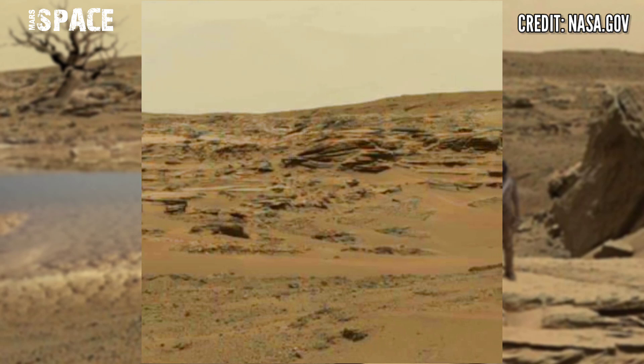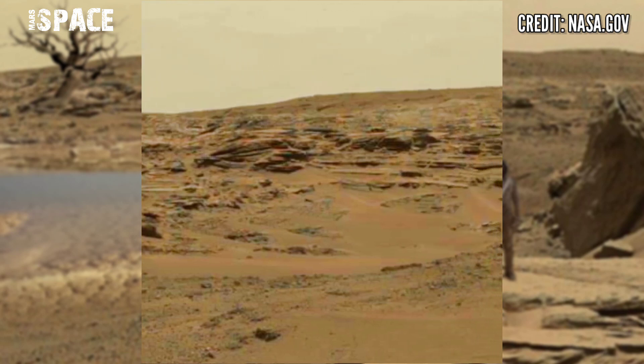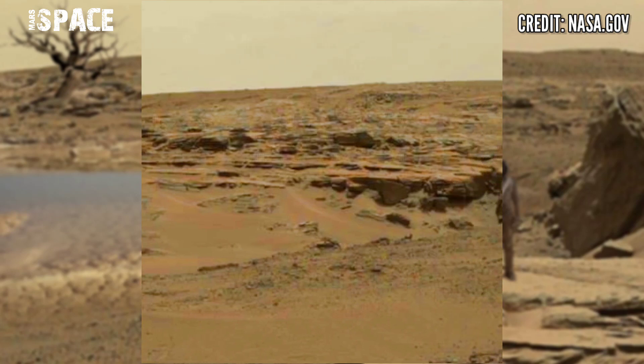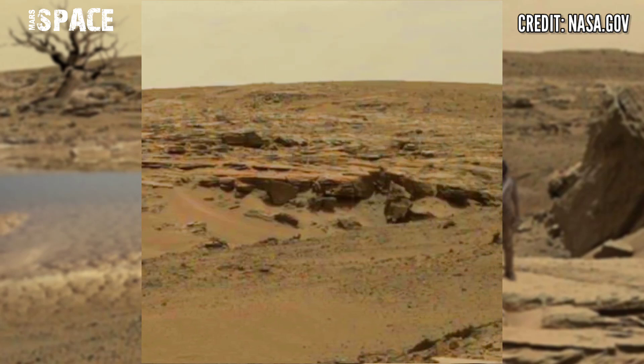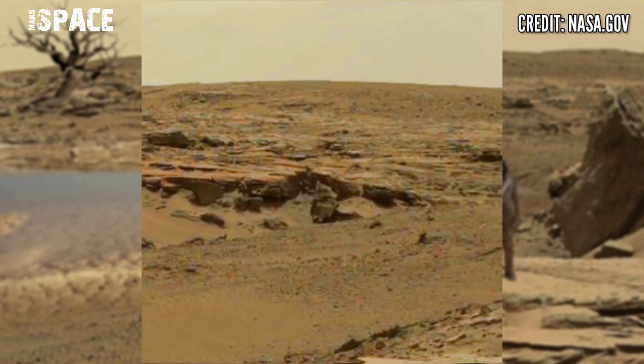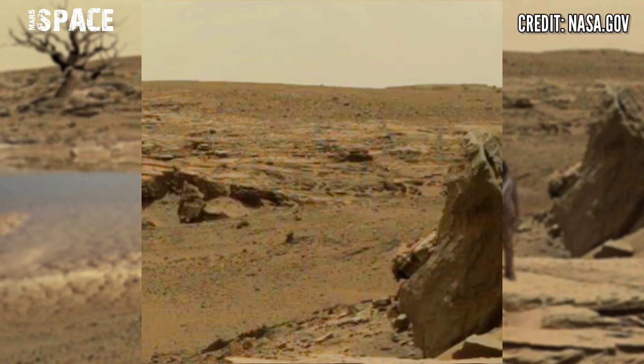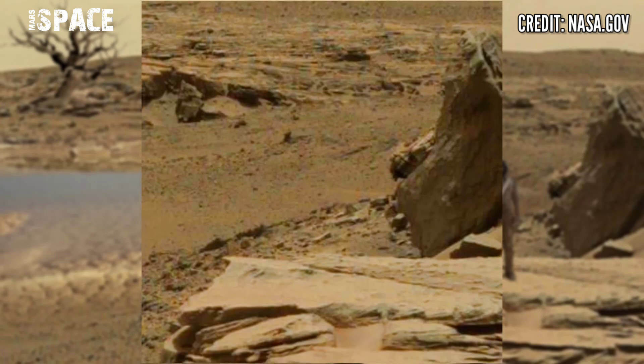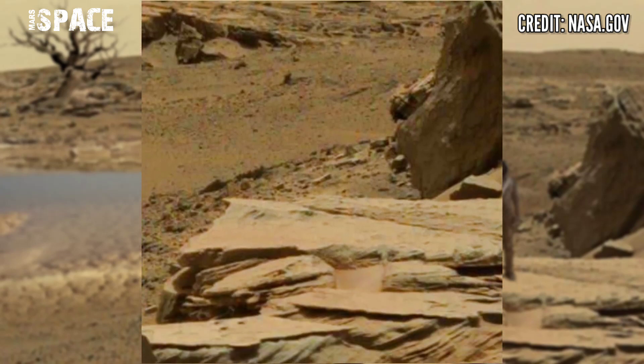Here are Mars' latest images captured by NASA's Mars rover Curiosity. A thin layer of water frost is visible on the ground around NASA's Mars rover.